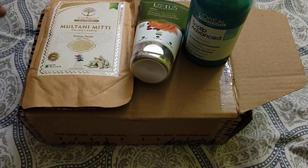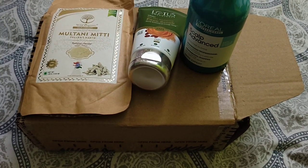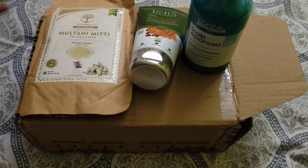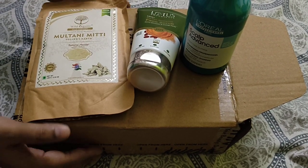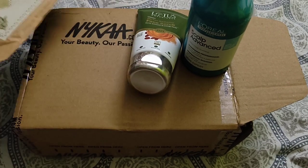Hi friends, welcome back to our channel. We know it's been a very long time since we have uploaded a new video. These are the three items that I have placed in Nykaa.